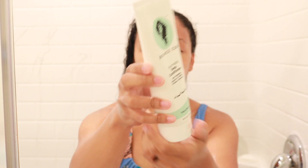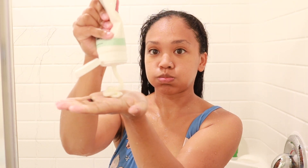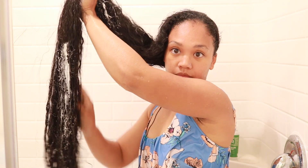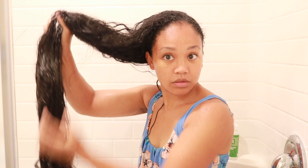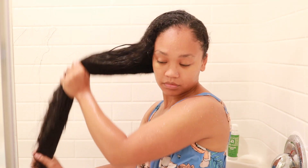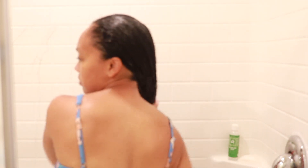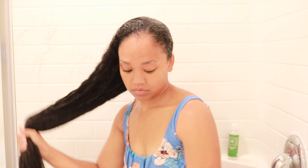Now the last product I'm using is the deep conditioner. I apply this from the midsections to the ends of my hair first, and then follow up onto the roots. I like to focus conditioner toward the midsections to the ends — I noticed that putting a lot of conditioner at the top of my hair actually makes it extra dry at the end. So I put only a sparing amount at the top, and focus heavily on the mid-lengths and ends.